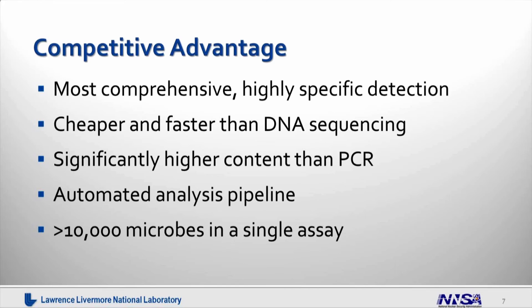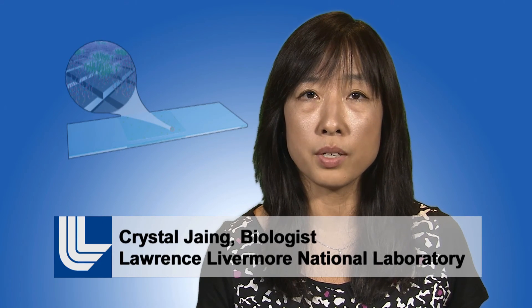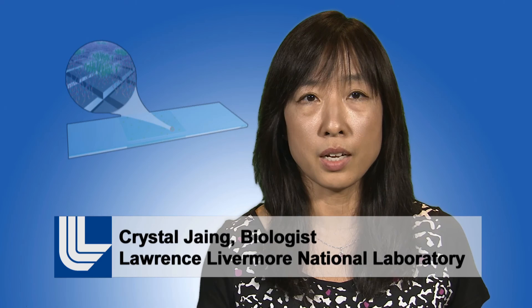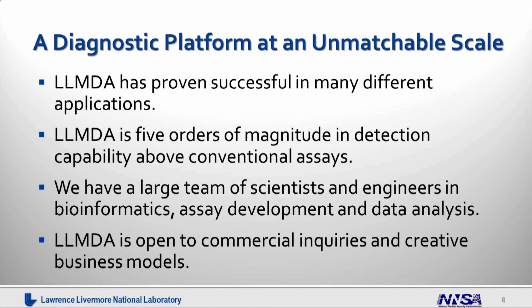In summary, the LLMDA is the most comprehensive technology that has ever been developed. Through our large number of collaborations, we have shown that our detection is highly sensitive and specific. When compared to the other two commonly used DNA detection technologies — including DNA sequencing and PCR, or polymerase chain reaction — our microarray is faster and cheaper than DNA sequencing, and also has significantly higher content than PCR. Our technology can analyze samples in a very automated analysis pipeline that lets us get results in just minutes, and the LLMDA is a diagnostic platform at an unmatchable scale. Our array is five orders of magnitude in detection capability above conventional assays such as PCR.